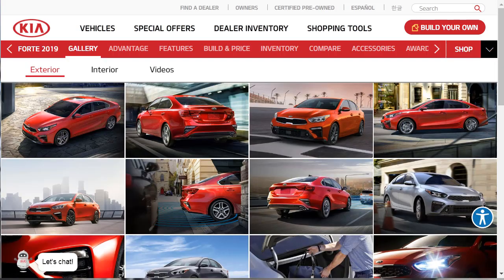The Kia Forte sedan has been fully redesigned for 2019. Introduced back in the 2010 model year, the Kia Forte was originally aimed at young buyers seeking a stylish and affordable compact car. The redesigned 2019 Kia Forte continues that mission, but it's no longer just an alternative to the establishment. This Forte is a desirable car in its own right, thanks to a sharp design, engaging performance, and plenty of technology and safety features for the money.